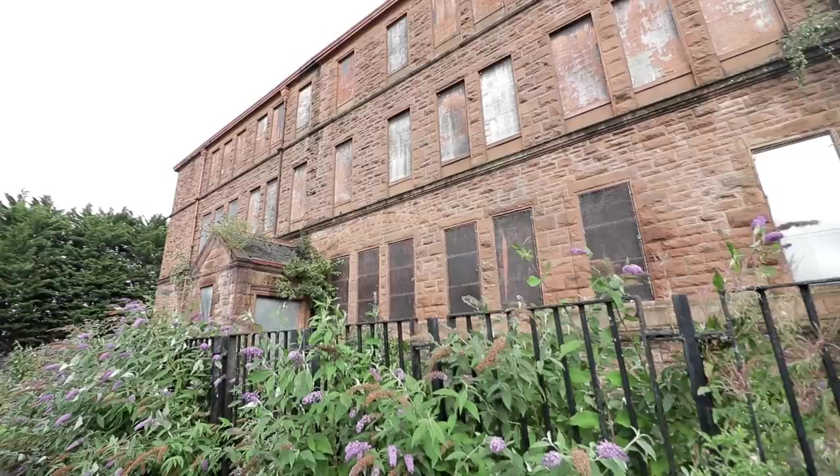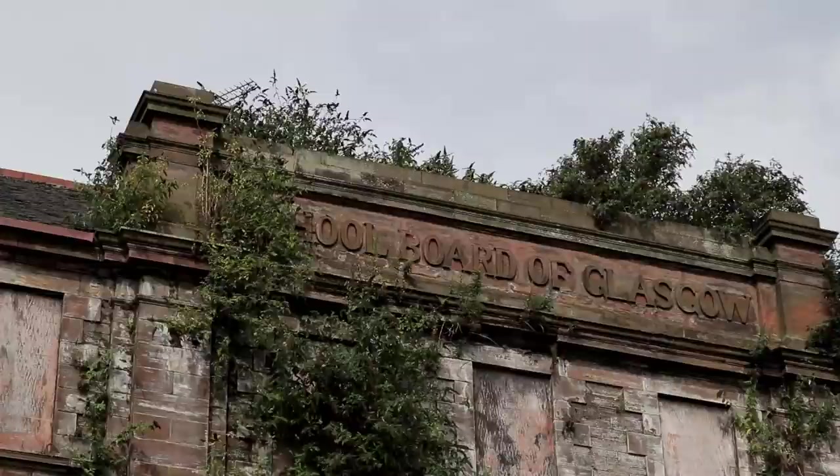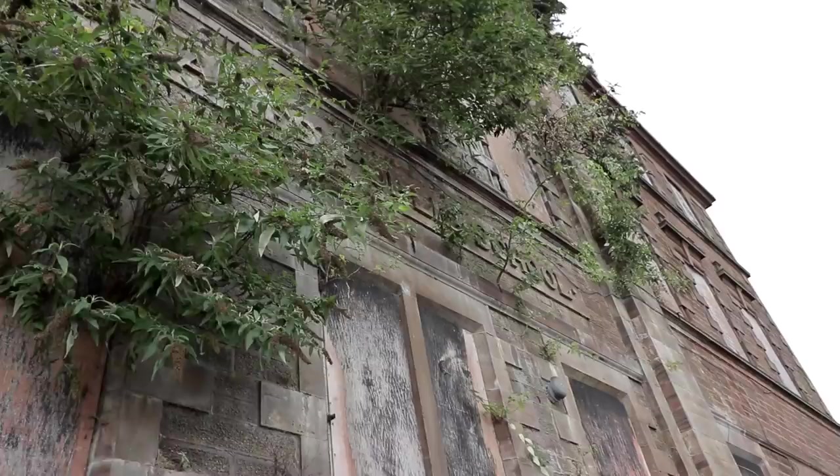Between 1873 and 1918, 75 schools were built, each accommodating between 800 and 1,000 students. The construction was funded by loans from the Scotch Educational Department. Glasgow's school board completely revolutionised education in the country. By the end of the 19th century, schooling was the norm for children, and could only improve to the standard it is at today.